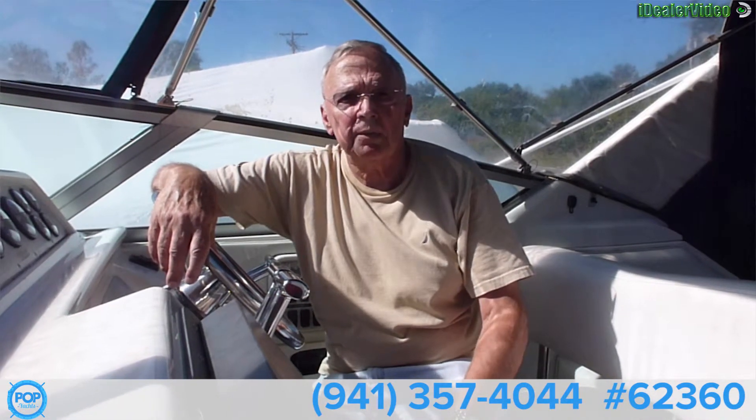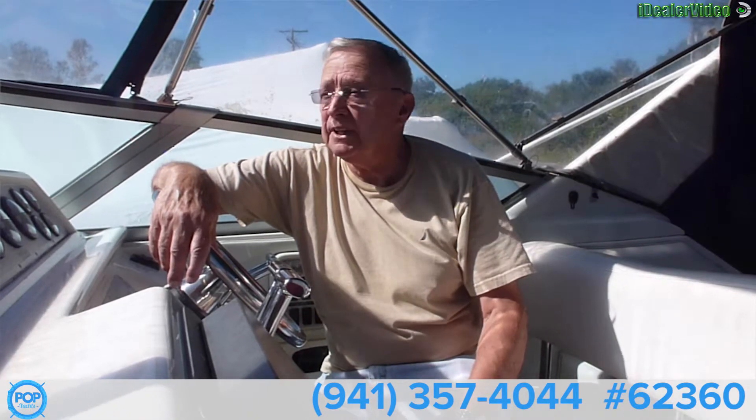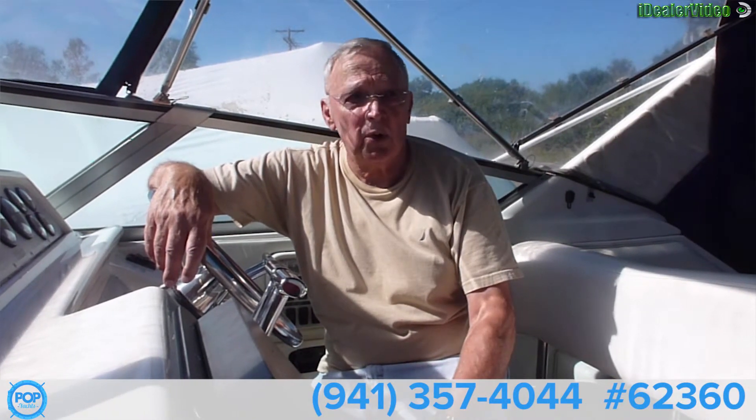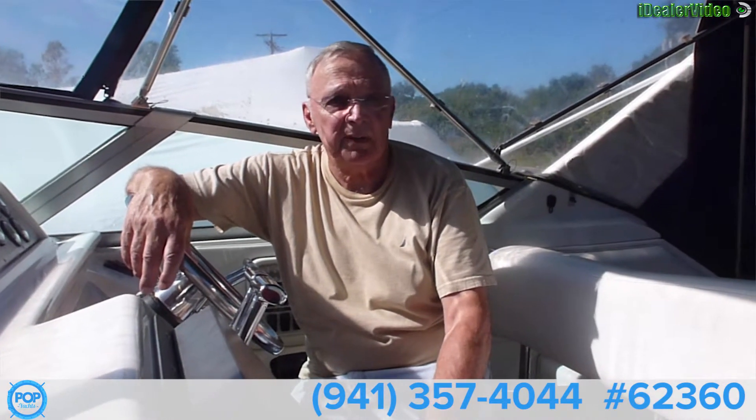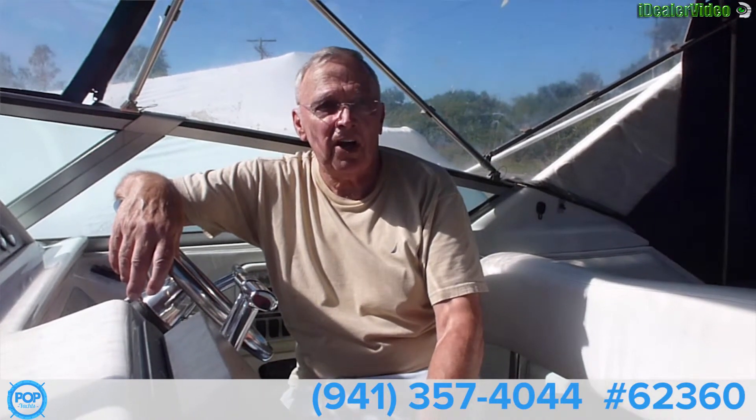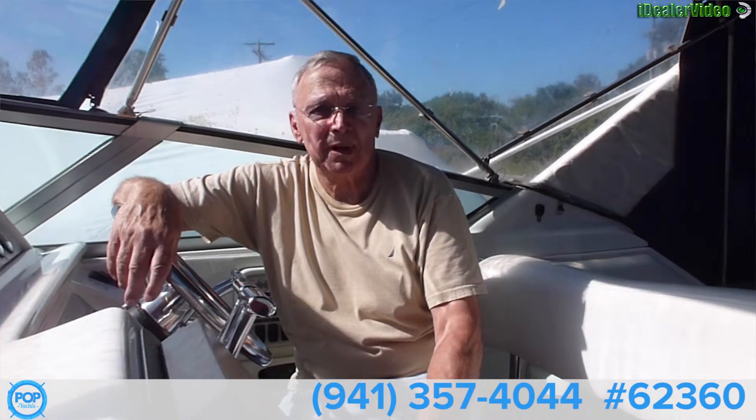I don't have to rely on other people. You asked me about the happiest moments — I have to think of when I've had my four grandchildren on here and they just love it. They take it out, anchor it, go swimming, jumping off the boat. So that's probably our happiest.